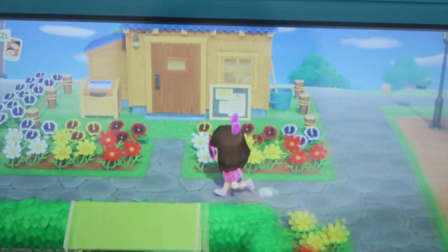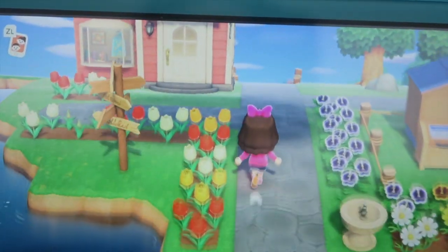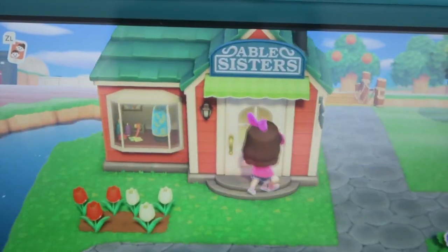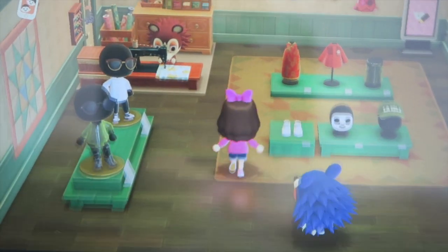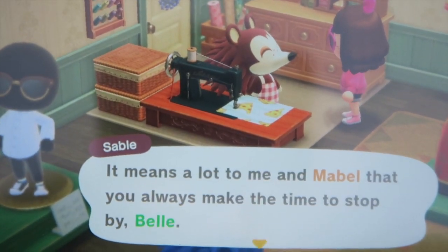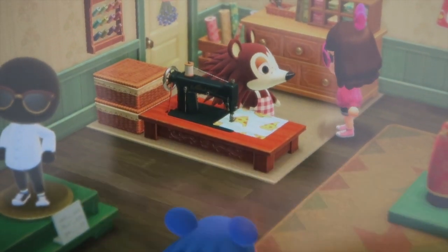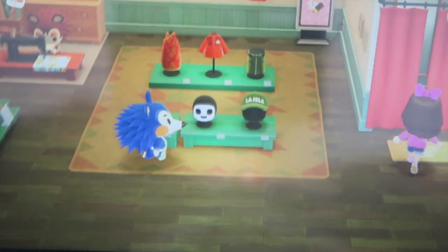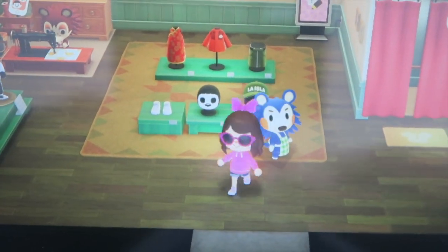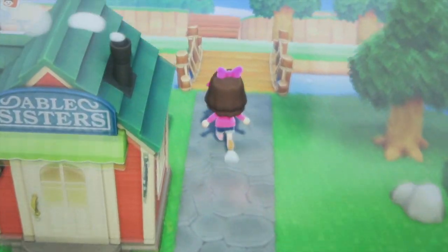Then we have Nook's Cranny, which is the little shop, and then I have the Able Sisters shop — this is the clothes shop. Let's quickly go in. The other sister — I keep forgetting her name — Sable: at first when you try and talk to her she's quite blunt, but if you keep talking she will eventually befriend you. I've managed to befriend her and then you can go in the little fitting room and buy whatever clothes are available that day.